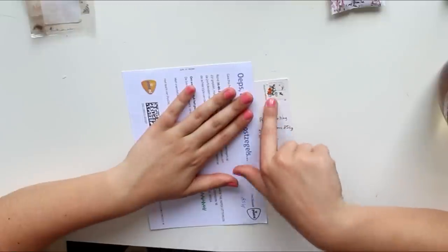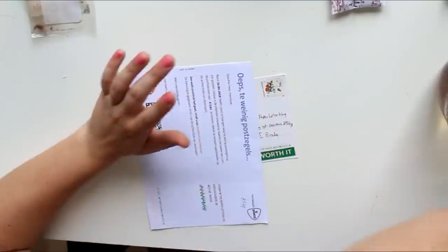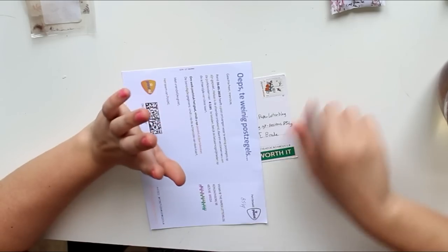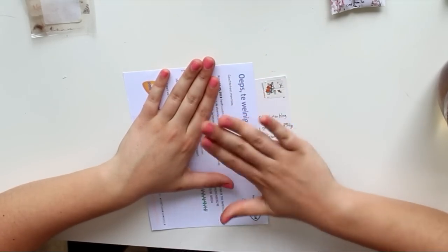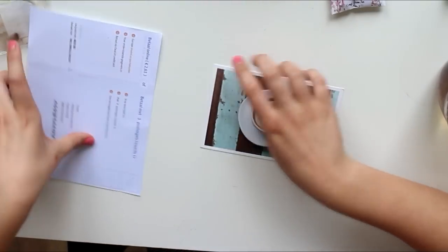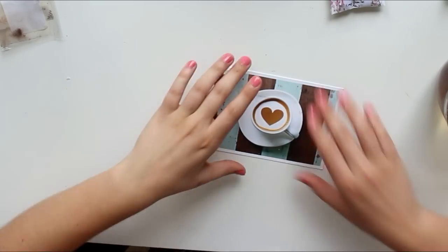I'm not trying to shame anyone — I just wanted to share that because a lot of people don't know that December stamps are usually only usable in November and December. So just know that for next time. I don't have to pay anything, but I thought it was kind of ridiculous. This can go straight in the paper bin.